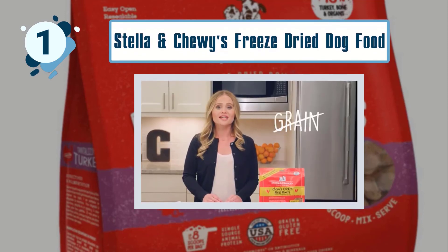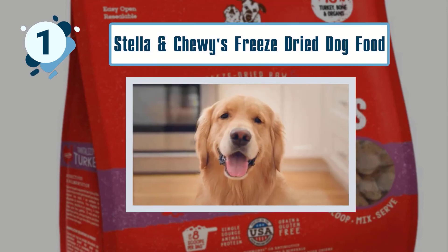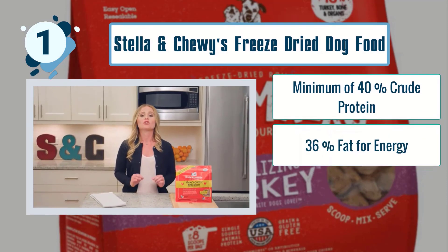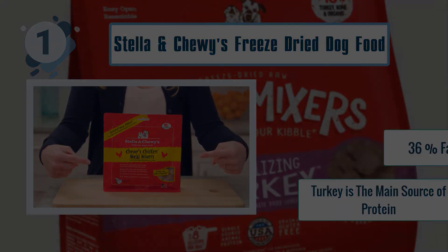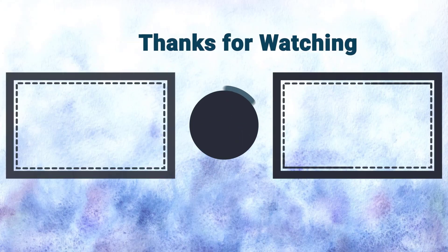Some best features of Stella & Chewy's Freeze-Dried Dog Food: minimum of 40% crude protein, 36% fat for energy, and turkey is the main source of protein. Thank you.